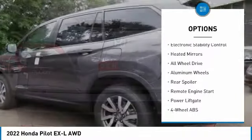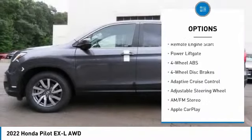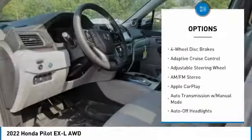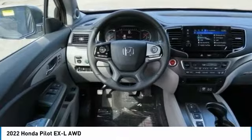Tire pressure monitoring system. Sunroof. Electronic stability control. Heated mirrors. All-wheel drive. Aluminum wheels. Rear spoiler. Remote engine start. Power liftgate.